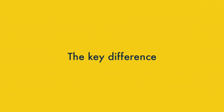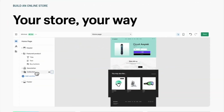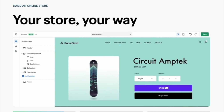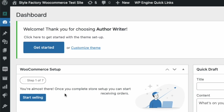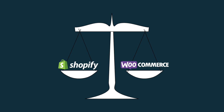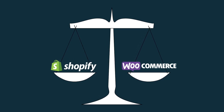Before I get started, it's worth quickly explaining the key difference between WooCommerce and Shopify. While Shopify is an online store builder that lets you build a brand new website from scratch, WooCommerce is a plugin for WordPress. To use WooCommerce you'll need an existing WordPress site to install it on. Both approaches to site building have their pros and cons, and that's what we'll look at now.